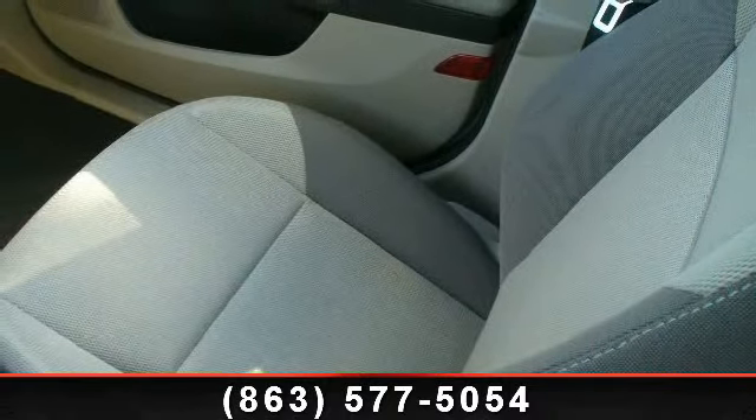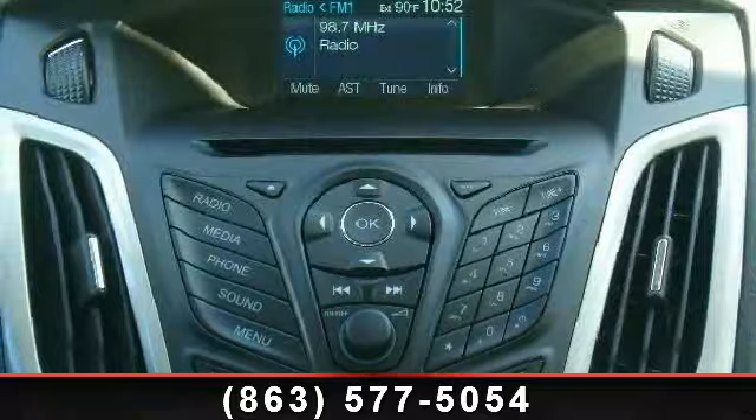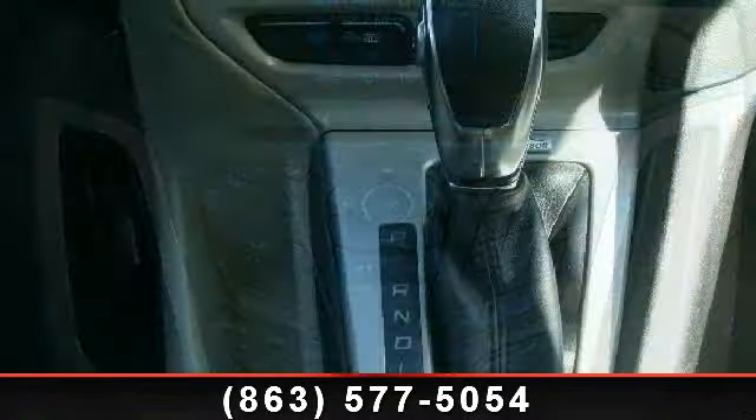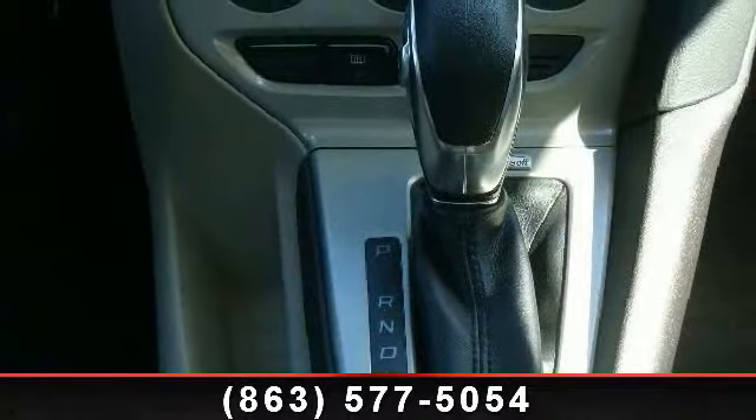And child safety locks. Low mileage is an important factor in your purchase and this vehicle delivers a low odometer reading. Don't let this vehicle get away — call or click to schedule a test drive today.